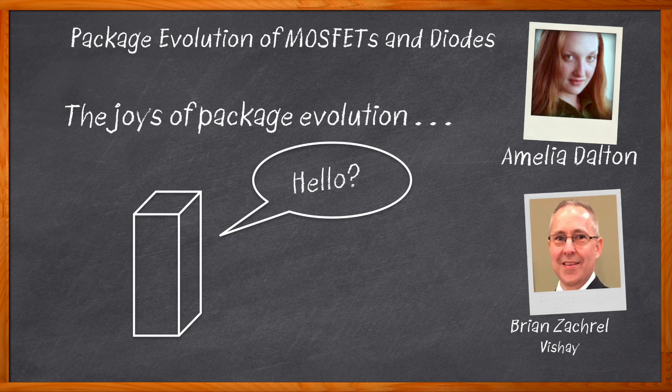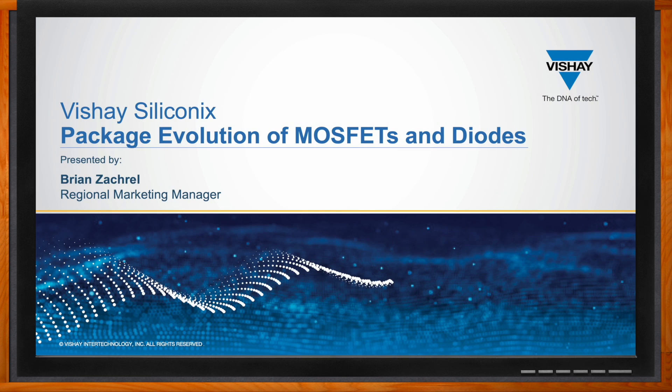We also explore the benefits of using Vishay's small and efficient Power Pack and ESMP packages, and the migration path you'll need to keep in mind when using these solutions in your next design. Before we get started, don't forget to click that link — there you can find even more information about this topic from Vishay.